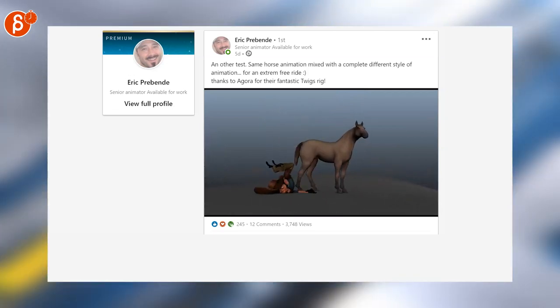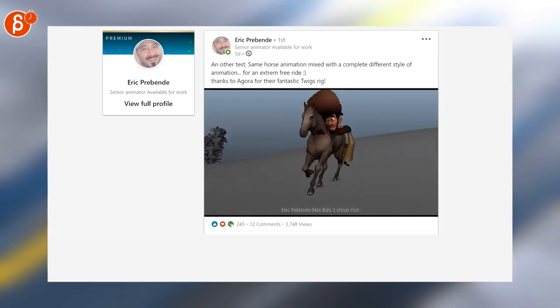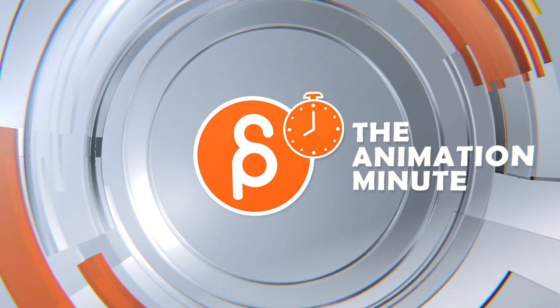And that is it for the Animation Minute. As always, you can find me Monday morning at 8 a.m. on this channel. I'll see you next time.